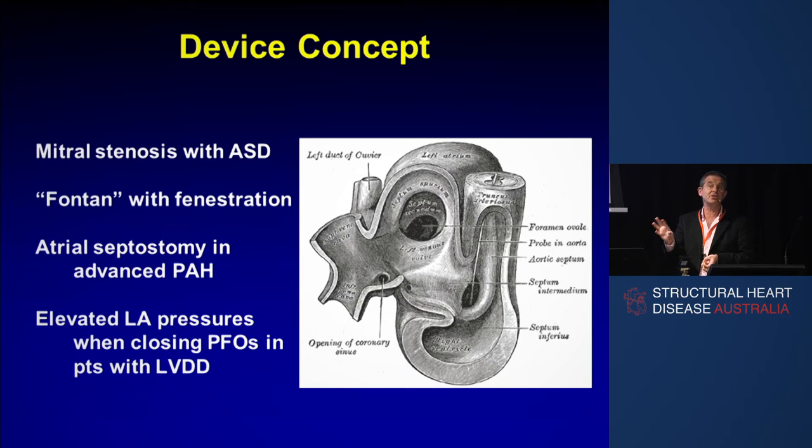Firstly, there was an interesting observation made over 100 years ago: if you've got an ASD and mitral stenosis, you do much better than if you've just got mitral stenosis without an ASD. It's called Lutembacher syndrome. If you've got mitral stenosis and a high left atrial pressure but also an ASD, the higher left atrial pressure can blow off to the right side. So instead of getting pulmonary edema, you get a big right heart — but you don't die and you don't get pulmonary edema.